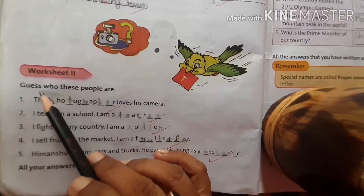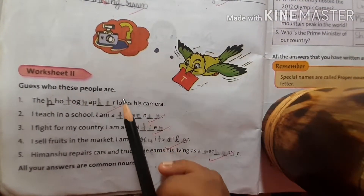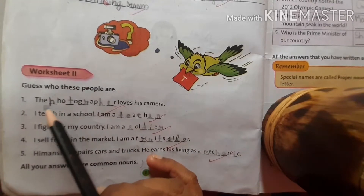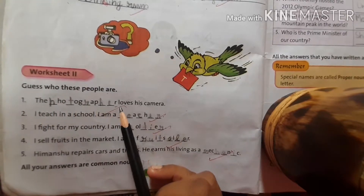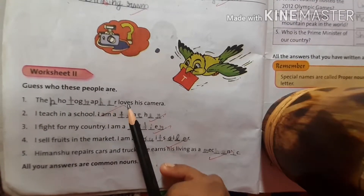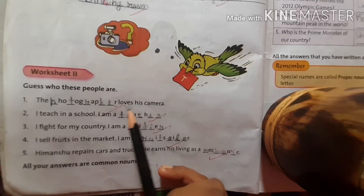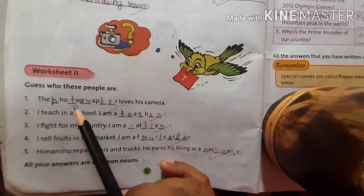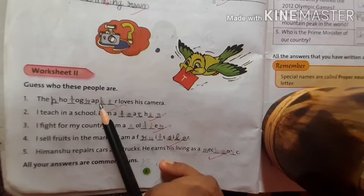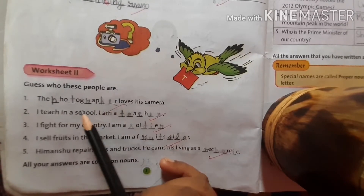Now, worksheet 2. Guess who these people are — these are also common nouns. You will have to complete the fill-ups with the help of given clues. 'He loves his camera.' Who loves his camera? I am a photographer — P-H-O-T-O-G-R-A-P-H-E-R, photographer.